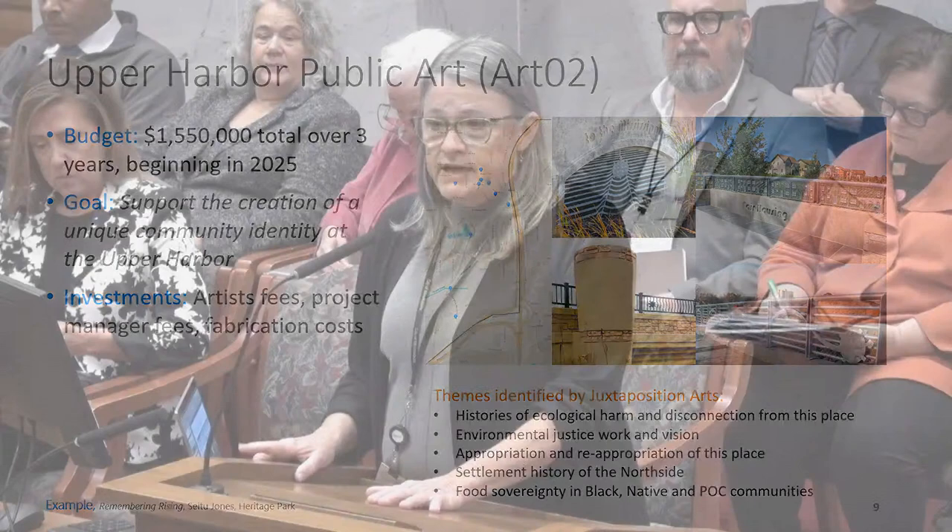Ms. Altman confirms this, citing artist Christopher Harrison as an example: starting as a muralist, he received a $5,000 seed project commission, then a $25,000 sculpture commission at Theodore Wirth Park in collaboration with the Park Board, and most recently an $82,000 ceiling commission for the city office building. He is now one of the most competitive public artists in town, illustrating how the program builds artists' careers.